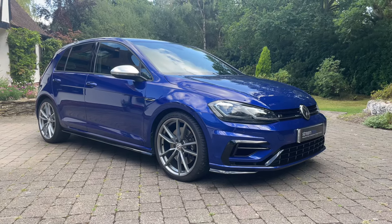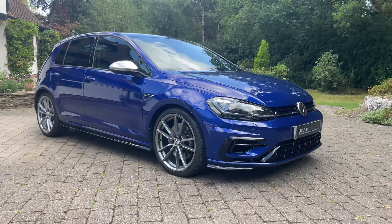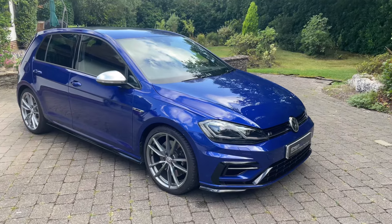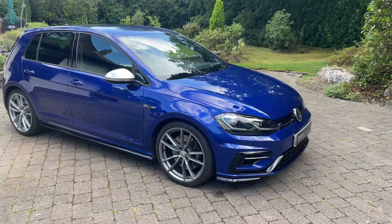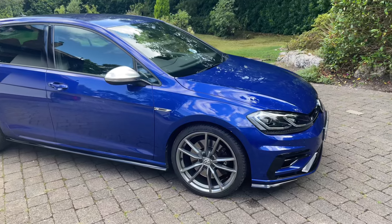Hi there, I'm Kevin from Stream Cars. Welcome to my digital forecourt and the video of this beautiful Golf R that I have for sale. The car is a 2019, has one former keeper, has covered a fraction under 36,000 miles, has an excellent service history, and has been serviced this year.